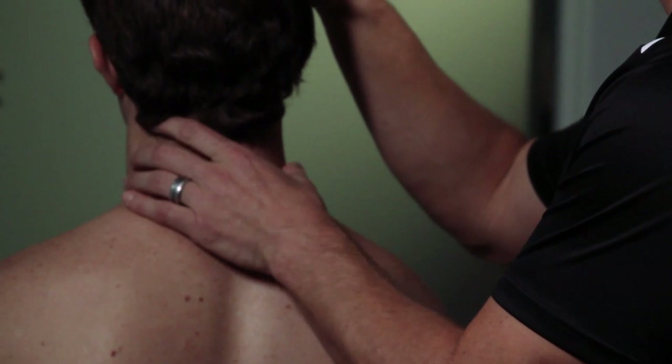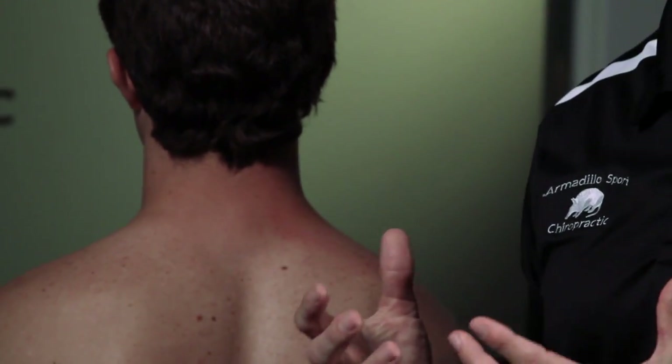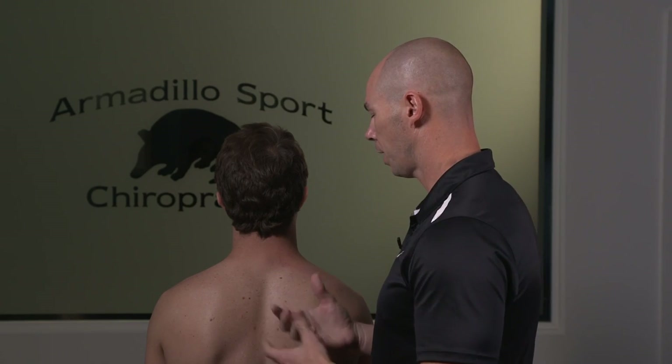One of the most common conditions people think of with the chiropractor is adjustments to the neck or cervical area. This doesn't have to be scary — we don't really care about how loud the pop sound is, or if there's any pop at all. What we're looking for is restoring motion between the muscles, joints, and fascia. We'll look for any dysfunction or muscle tightness, and take the patient through all the orthopedic tests to make sure there's no disc injury or herniation.